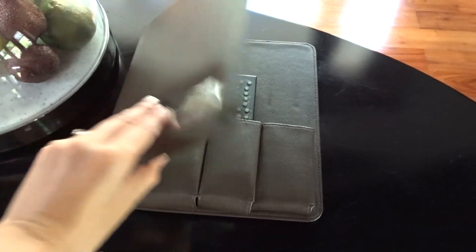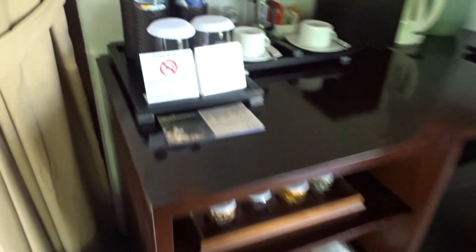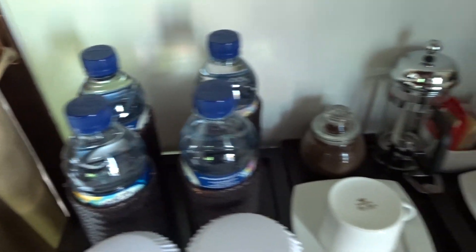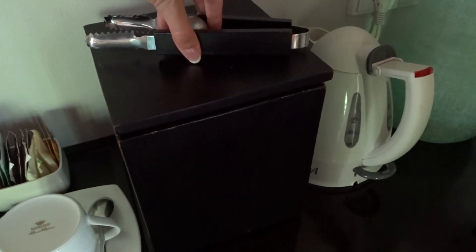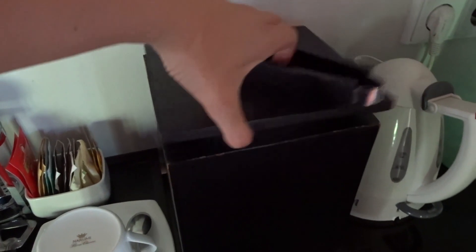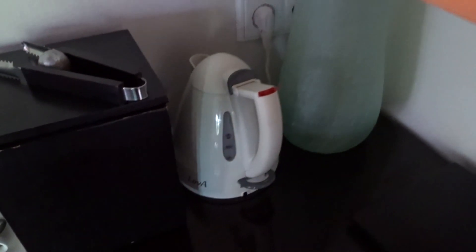In here are the remote controls for the TV and the air conditioning unit. They've given us some complimentary water, and there are tea and coffee making facilities. I presume this is for the ice. There's also a kettle and a lovely flower decoration.